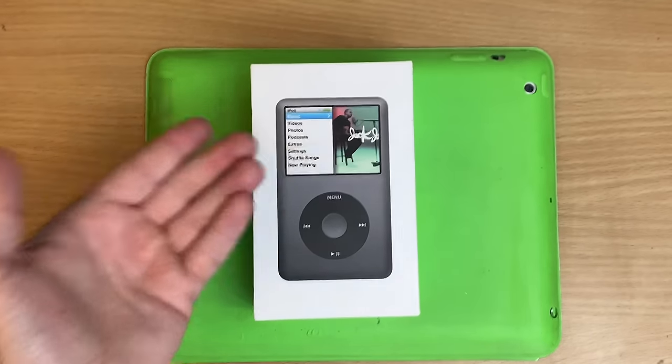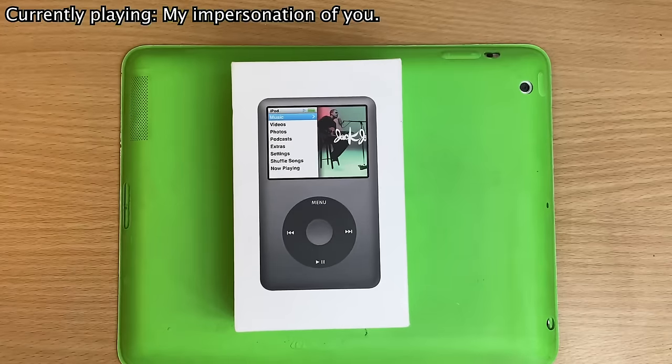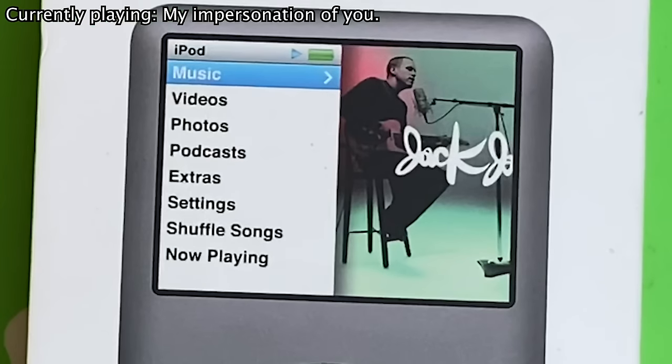Check it out everyone, it's the first ever iPod Classic! Woah woah woah, nah mate, you idiot, you got it all wrong — that's a 6th generation one, you silly goof.